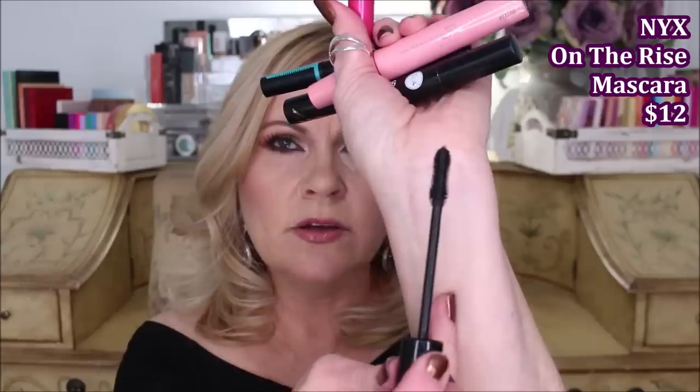This is from NYX — On the Rise. This one I couldn't get to build up enough and I felt like the brush kind of failed me. I'm not against the plastic-style brushes — I do use those — but for some reason this one just couldn't give me any length and volume at all, so I had to pass on it.